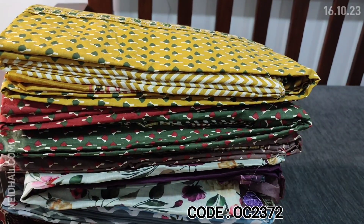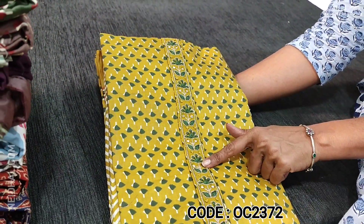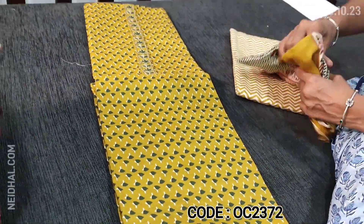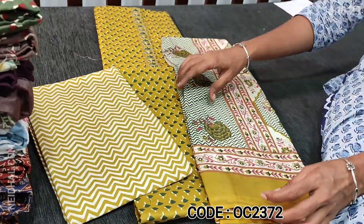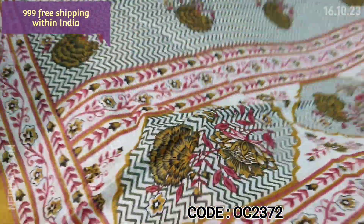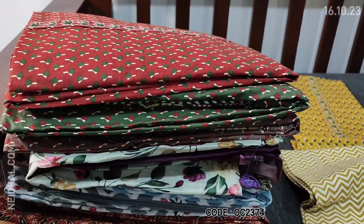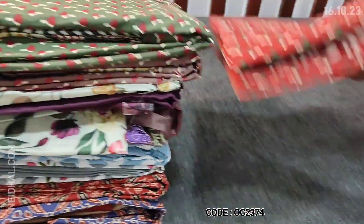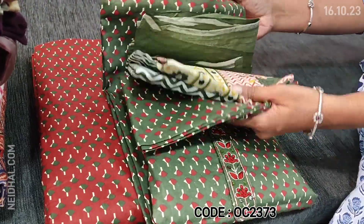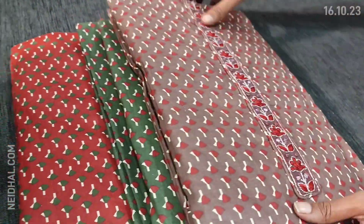Next we are going to see dress material in pure soft cotton, apt for office and regular wear. It's in fenugreek yellow with green prints. On the yoke we have embroidery, french knot, and foil work. This is the print that comes all over the fabric. Lining is optional. We have zigzag printed pure cotton bottom and a super soft printed malmal cotton dupatta with floral print, borders, and pallu. Cost of this three-piece set is 999. Totally four colors are available: fenugreek yellow, maroon, dark green, and chocolate brown. These sets are priced at 999.